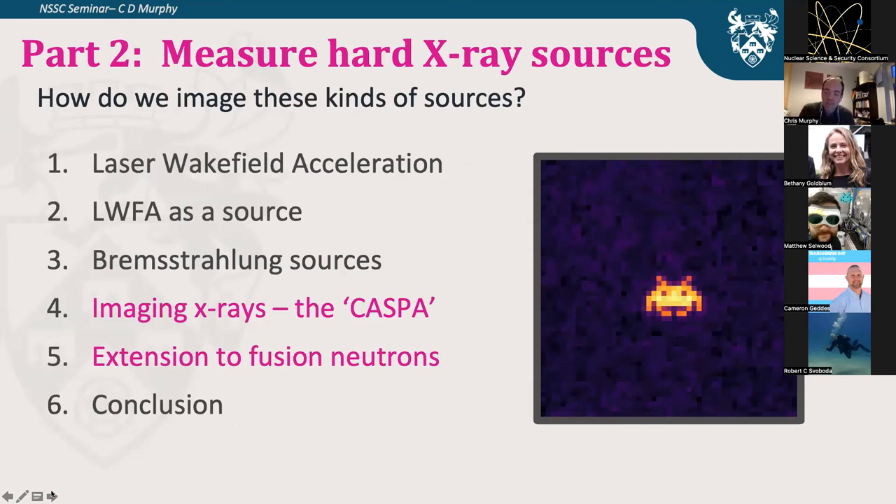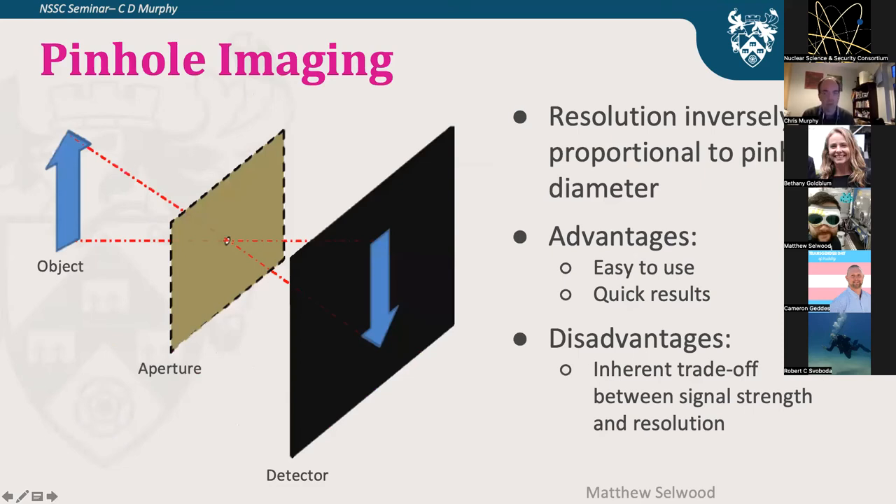The second part is: how do you measure these sources? These are advanced and novel sources, but if you can't measure them, you can't demonstrate that they are novel — and this applies not just to wakefield-accelerated radiation sources. The conventional wisdom is to use a pinhole camera: put a small aperture in front, the object shines through the hole and generates an image on your detector. It's easy to use and gives quick results, but there's an inherent trade-off between the size of the hole and the signal strength and the resolution.